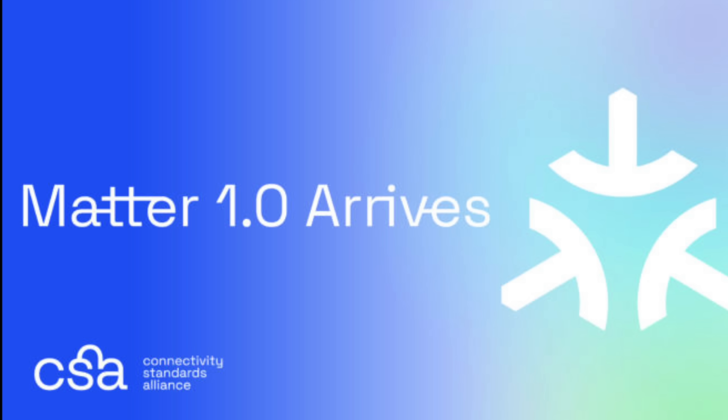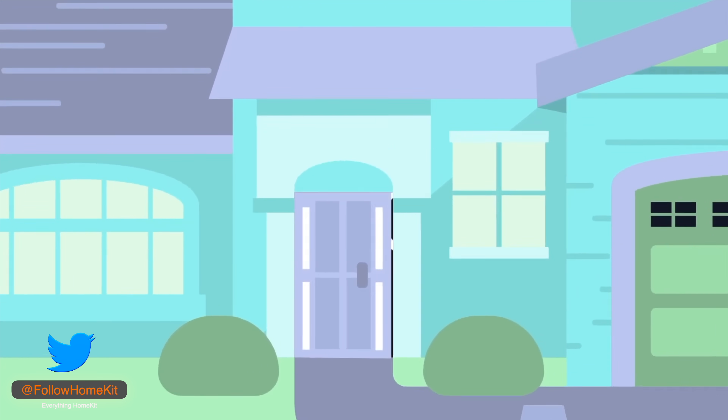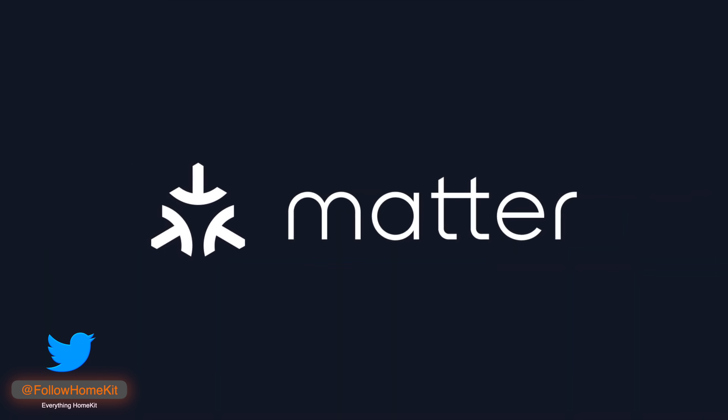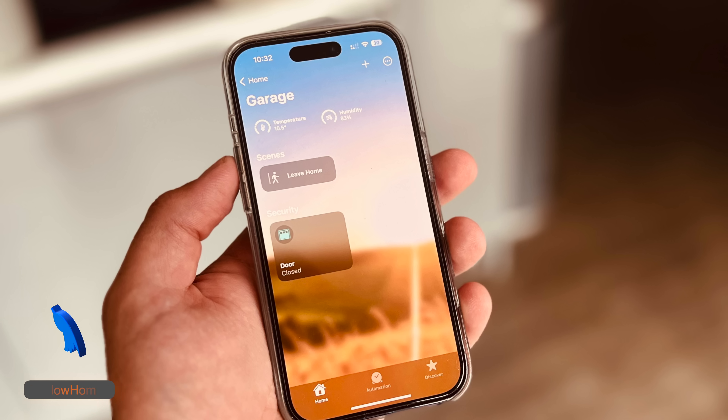After a number of delays, the Connectivity Standards Alliance has finally released Matter 1.0 and opened the certification program to manufacturers. An official launch event is scheduled for the 3rd of November, and we should see Matter-certified devices hit the market around that time. So what does the new Matter standard hope to address, and what does it mean for Apple HomeKit users? Let's have a look at my thoughts on what this means for HomeKit.